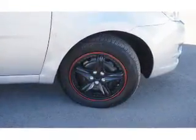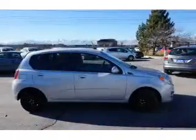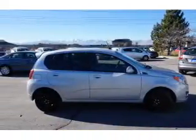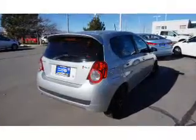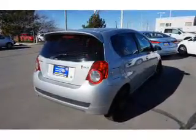On the inside you'll find a trip computer, air conditioning, power windows, power steering, and AM FM stereo with a CD player. Rest easy knowing this vehicle comes with a Carfax Vehicle History Report from Carfax.